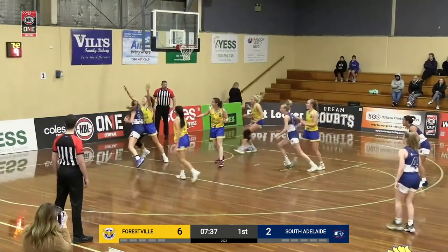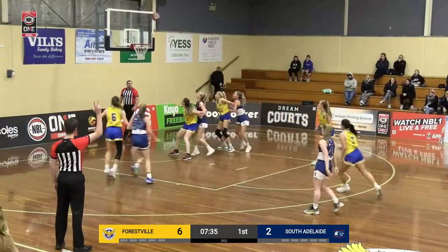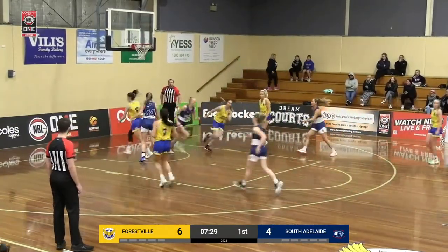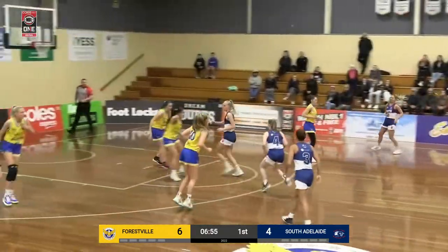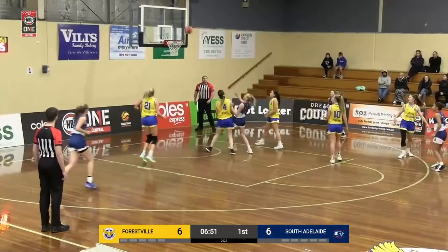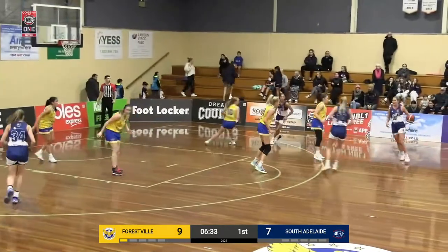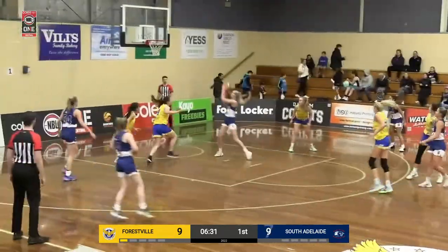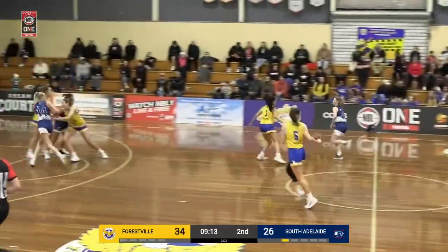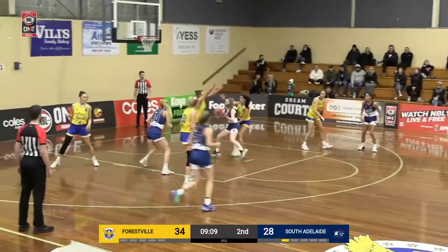Ten seconds on the shot clock, tries to back down Stamopoulos, kicks it back around to Cox for three — it's no good, but good offensive rebounding there by Isabella. Cox back turns on Stratford, ball inside to Isabella — and one! South Adelaide getting easier looks, Forestville nailing every three attempt they've had. Nice roll from Isabella, and just fantastic ball movement by Forestville; they're starting to really settle into getting open looks every time.